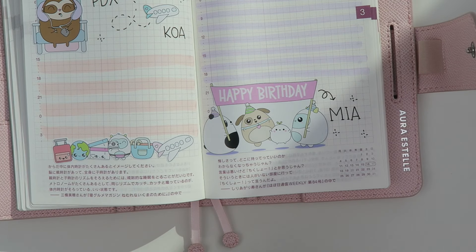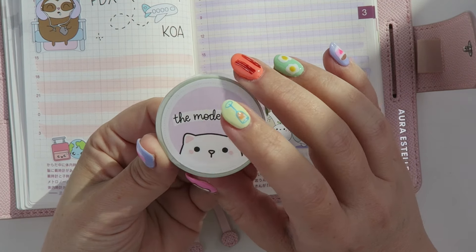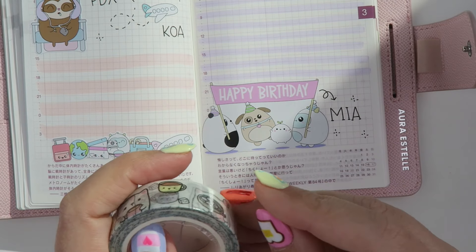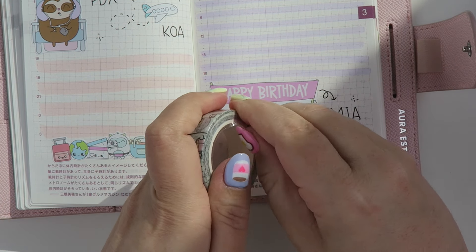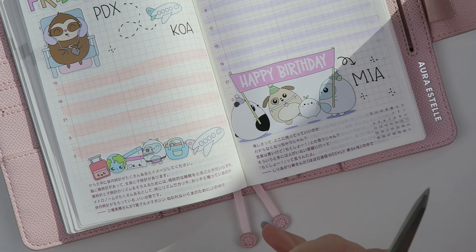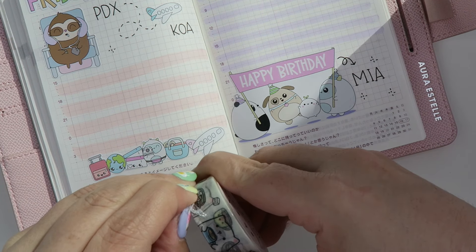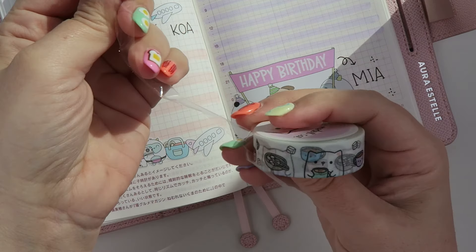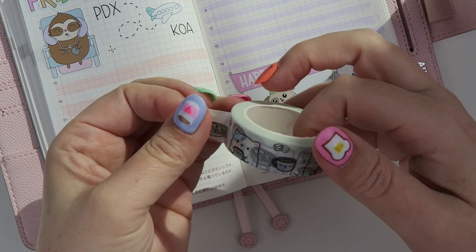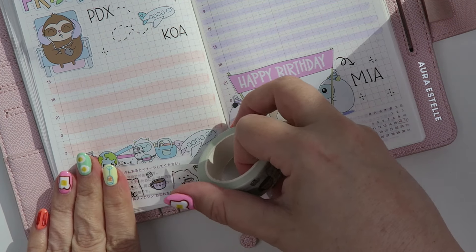Actually, let's find some washi tape for the bottom. I went through my stash — I've been trying to open up things I haven't used yet. This one is from The Modest Cat. It doesn't match at all, but it is super cute, so this is what we're going to use. I'm really bad at buying washi tape just because it's cute and then never using it, always finding an excuse. But not today!